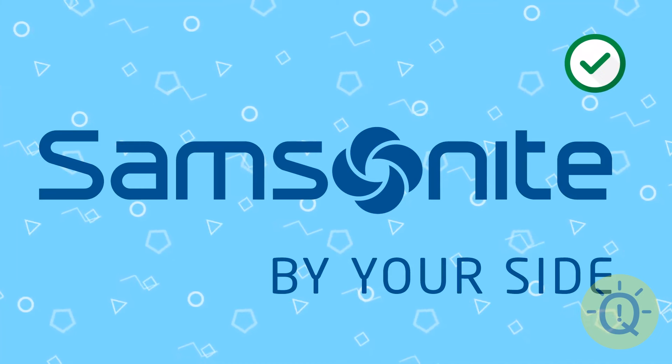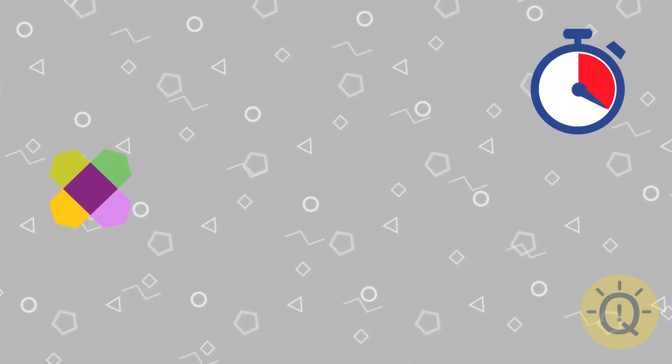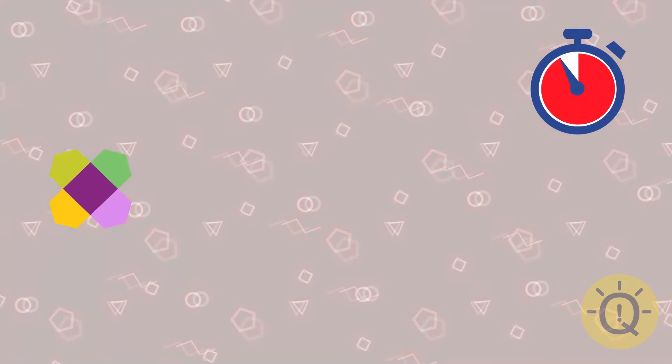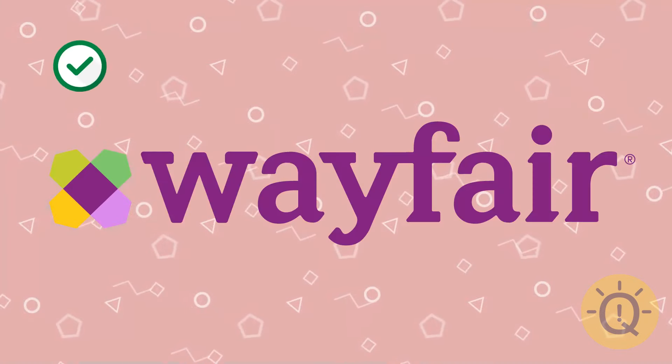Yeah, I'm full of surprises. Do you remember this one? That's Wayfair.